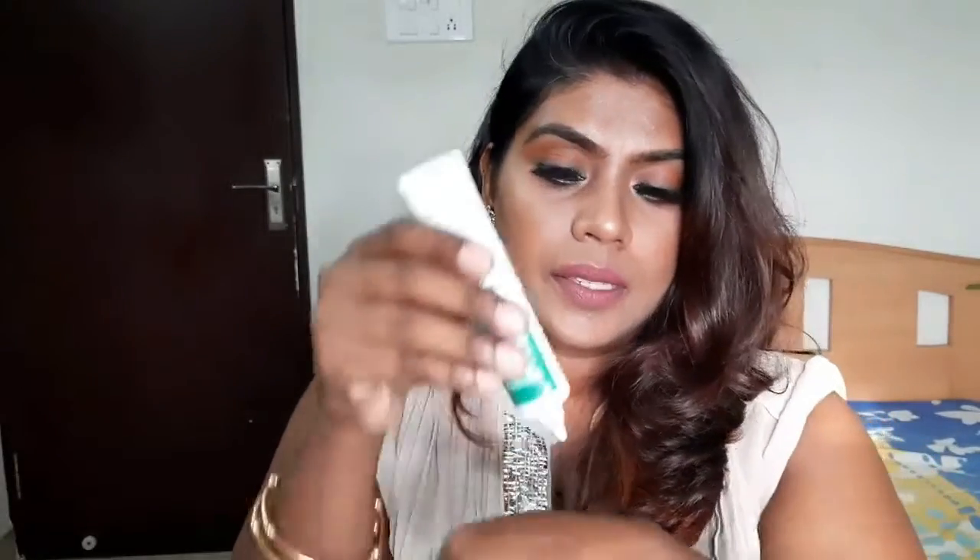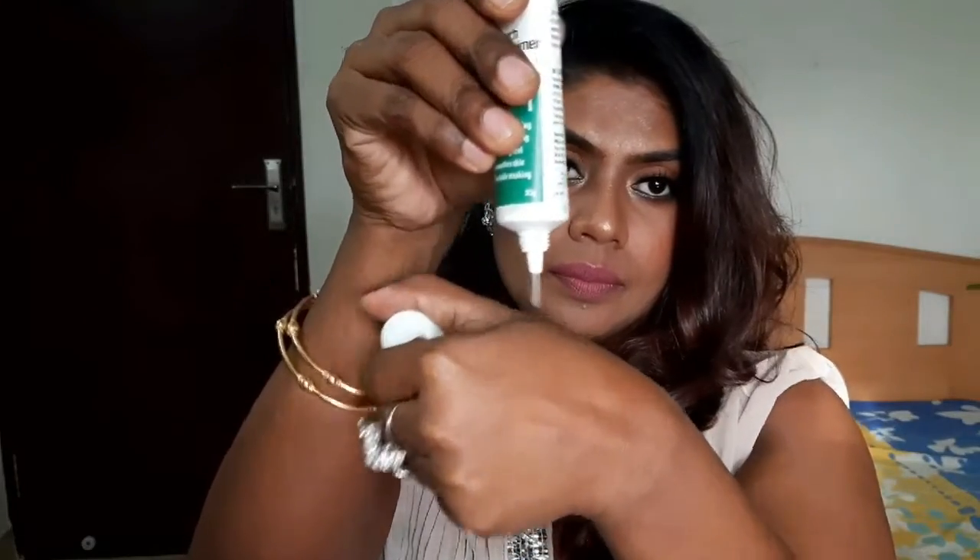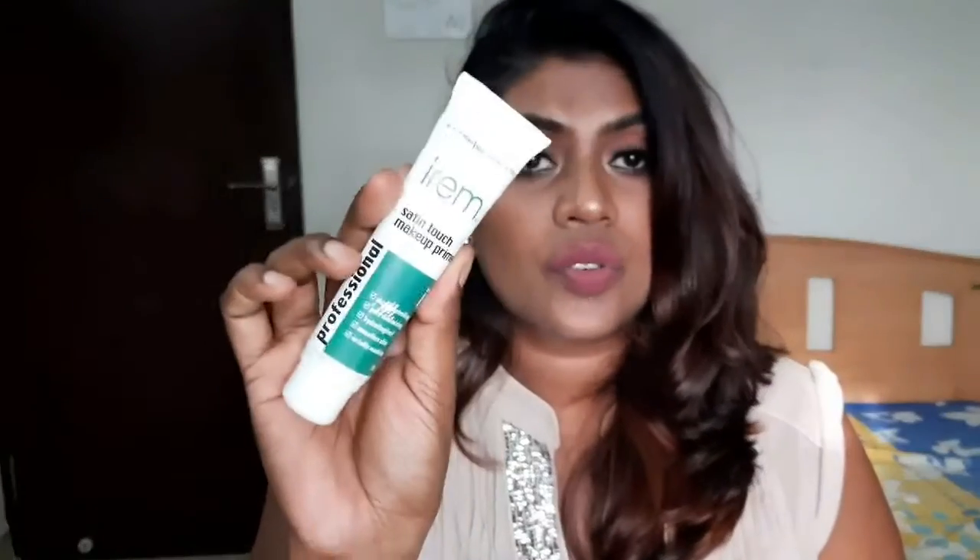The primer must have a little stickiness in its base so that the foundation or concealer applied on top sticks and lasts long — that's the concept behind primer. Personally I feel most primers are so light they don't have that kind of stickiness. So this is the Irem Satin Touch Makeup Primer — I don't think this product is worth trying. Skip this one.